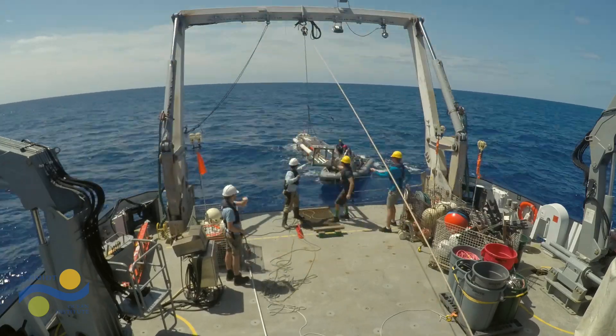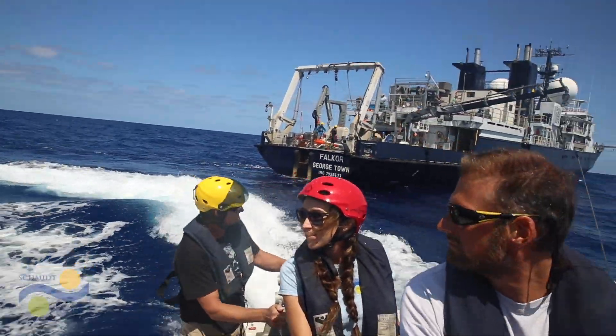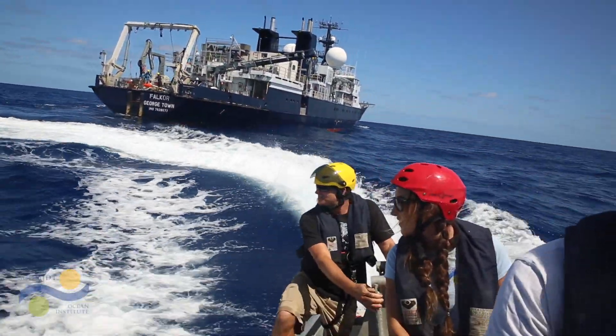The fact that we're out in the ocean autonomously doing genomic sampling is pretty awesome — this has never been done before, and it's taken a ton of people and a lot of time to get there, but it's a huge success in my opinion.